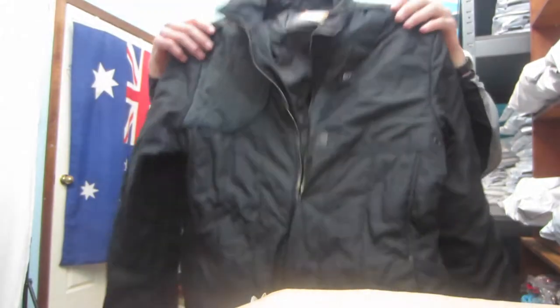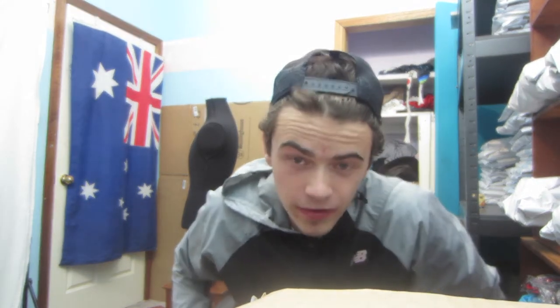I didn't get to show you guys this — this is the G-Star Raw jacket I got from Savers today. G-Star Raw jackets seem to do pretty well for me. Considering it's raining outside, it's good season for it and people are wanting them. I paid $15 and I'm thinking about $50 for that one.